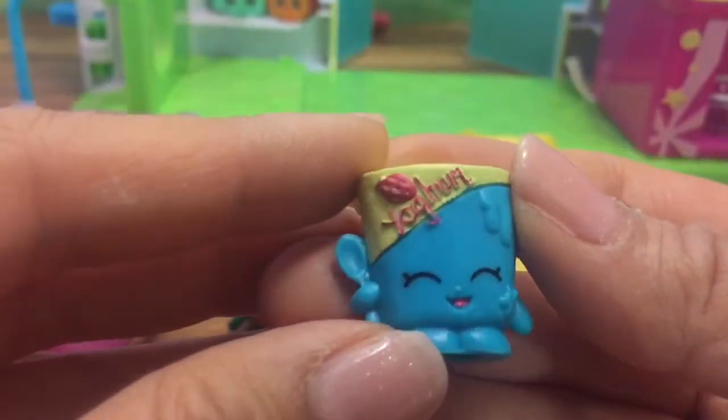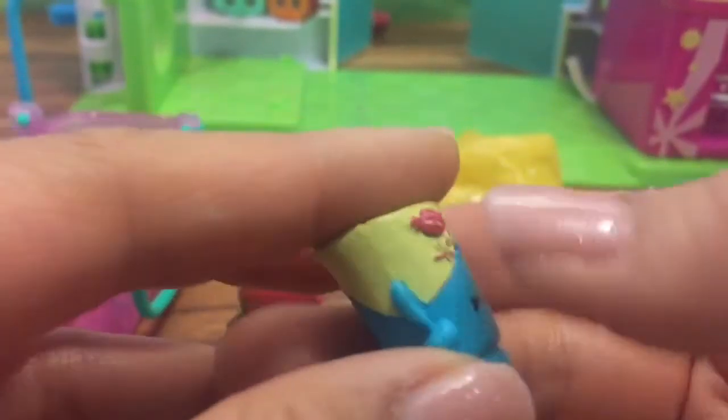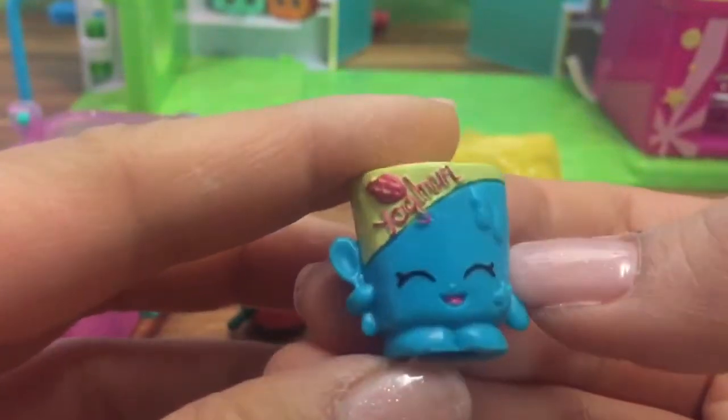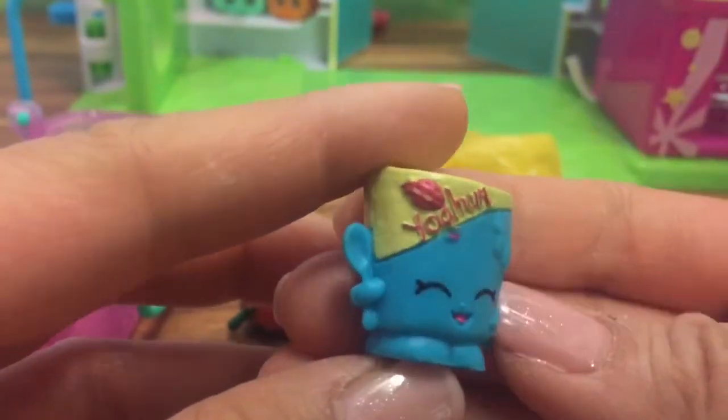Let's see what else we have. We have yogurt, and yogurt is adorable with her little spoon in her hand. 'Hello, do you love yogurt? I love yogurt!' Let's put yogurt right over here next to lip balm.